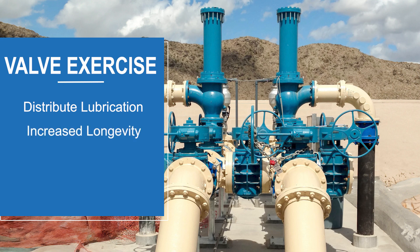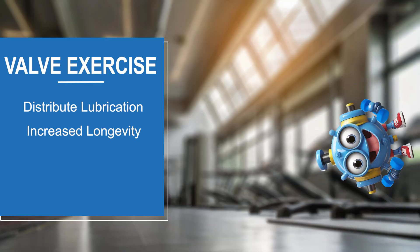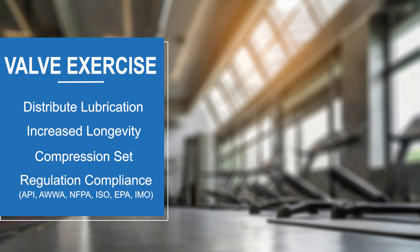All these points add up to increased longevity of the valve. By regularly exercising valves, the lifespan is increased and the valve is kept in good working order. Compression set, which is permanent deformation of an elastomer, can be mitigated through periodic use.